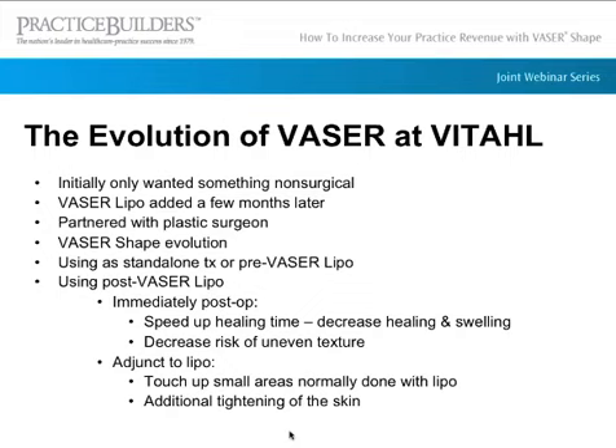VaserShape has evolved in our practice. I initially wanted something non-surgical, but then I brought on a plastic surgeon and partnered with him — he does Vaser Lipo for us. Now VaserShape isn't just a standalone treatment. We use it standalone, but also pre and post Vaser Lipo. We'll use it immediately post Vaser Lipo to speed up healing time, decrease swelling, and reduce any risk of uneven texture. We also use it as an adjunct to lipo — if a patient has a small spot after Vaser Lipo, we'll treat it with VaserShape instead of another surgical procedure.